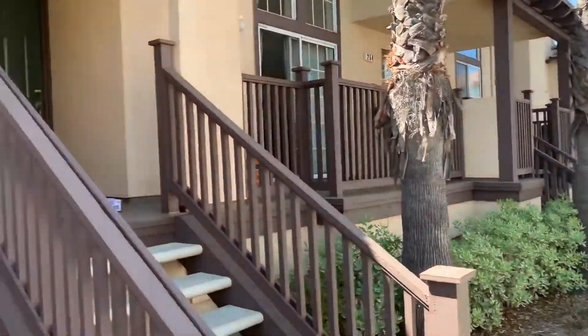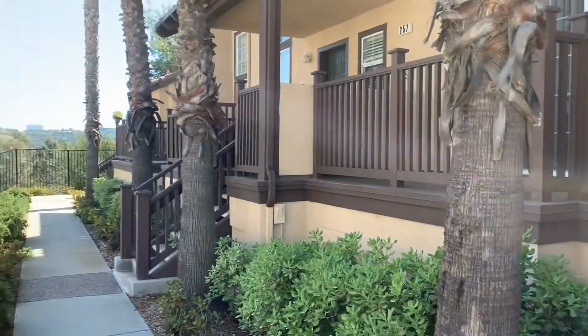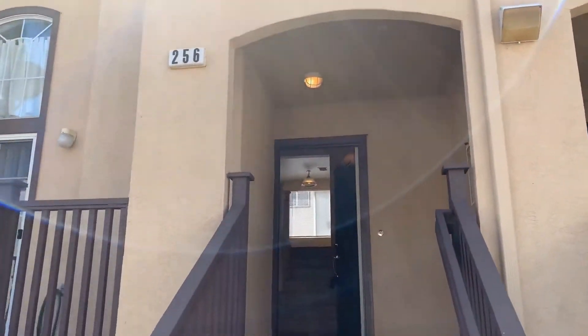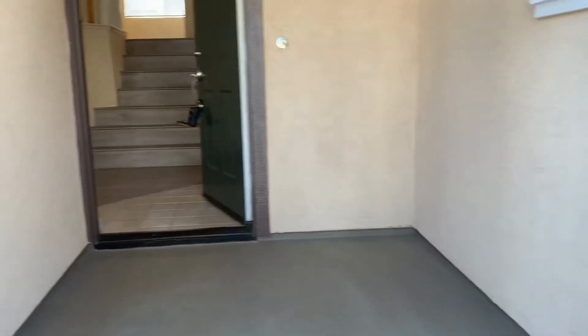Here we are off of Wateridge in the Sorrento Mesa area at this beautiful townhome unit 256. Two bed, two and a half bath, approximately 1,148 square feet.